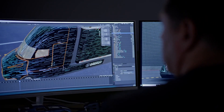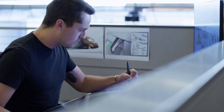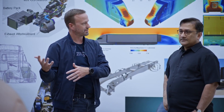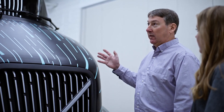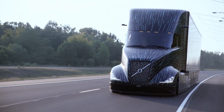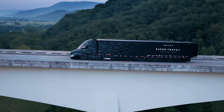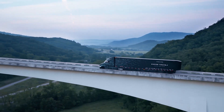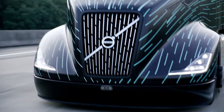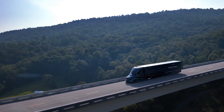Everything I've learned about trucks and truck aerodynamics has gone into this Super Truck 2 project. To build a truck like Super Truck 2 truly took a lot of collaboration — it really was a full team effort. We had vehicle engineering, powertrain engineering; the best ideas from each of these areas are now brought together into one complete vehicle. Super Truck 2 was a once-in-a-lifetime experience and a dream come true. This is the most aerodynamic tractor-trailer system ever built — we've only scratched the surface of what we're capable of.